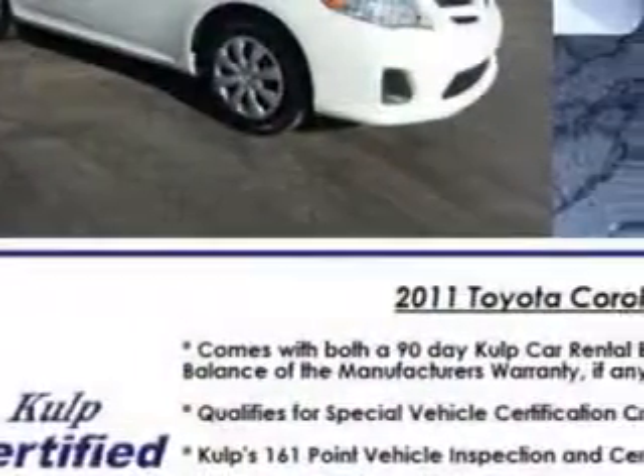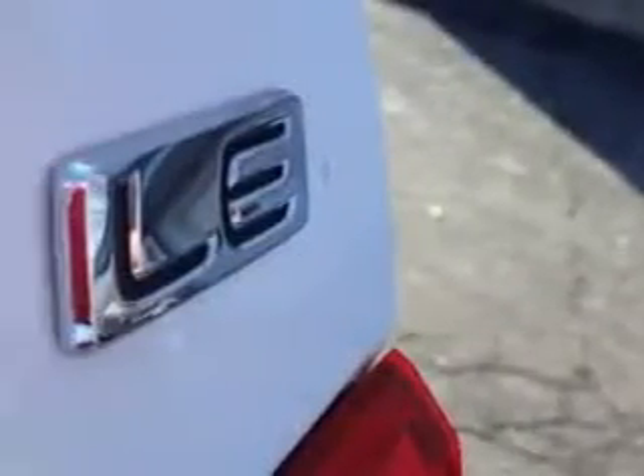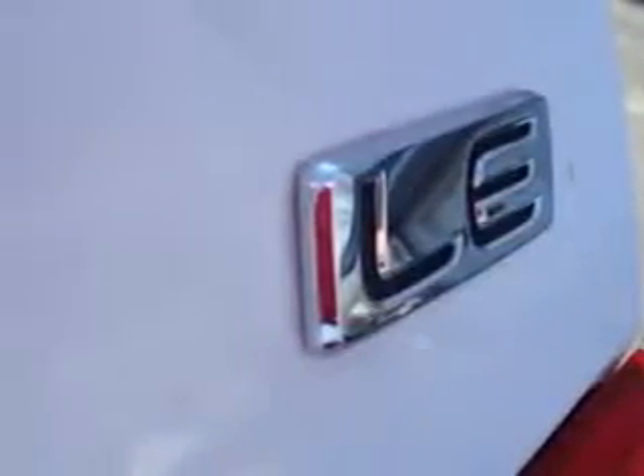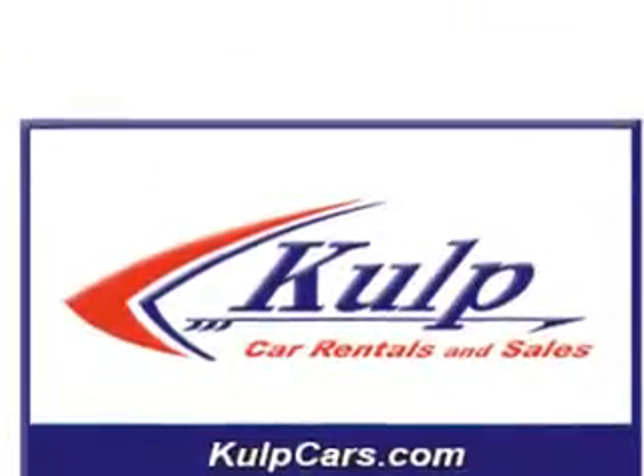Front seat type bucket, front suspension type McPherson struts, seat belts with seat belt pretensioners front, tachometer, rear seats 60-40 split bench, cloth upholstery.